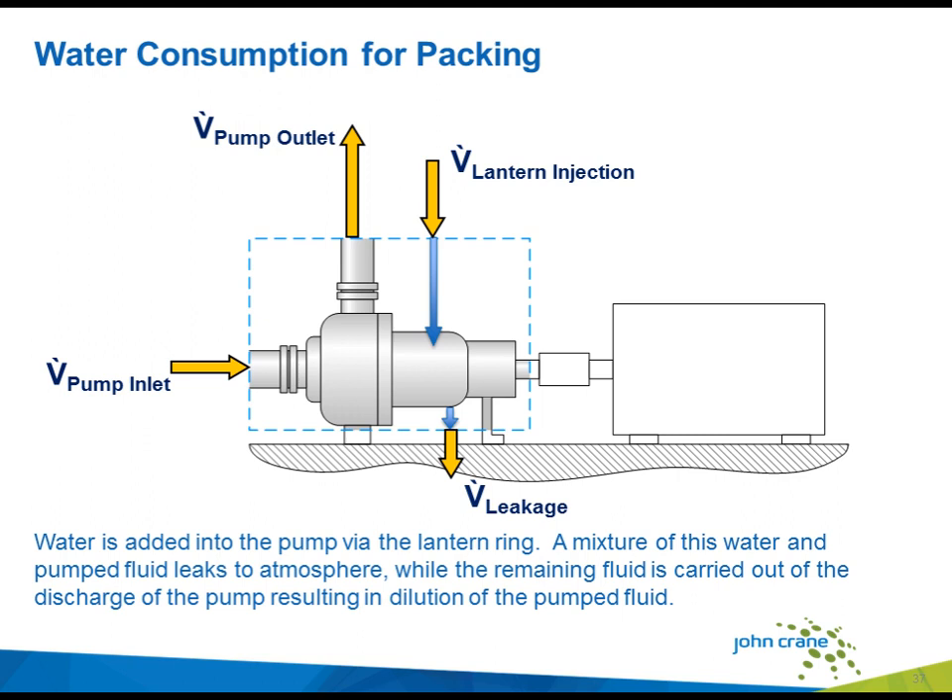When considering the utility consumption for packing, the analysis is a little easier. In simple terms, what goes in must come out. An external flush fluid added into the lantern ring connection exits the pump either through the discharge of the pump or via leakage to atmosphere.